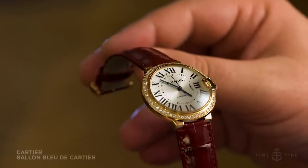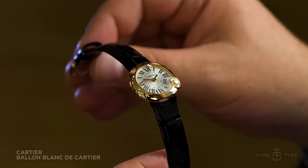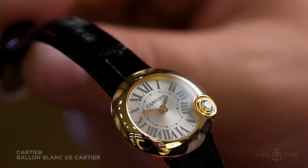If you don't need quite that much bling in your life, how about the Ballon Blanc? It's 26mm, quartz, with a single brilliant diamond at 4 o'clock — which is, quite brilliantly, impersonating the crown.